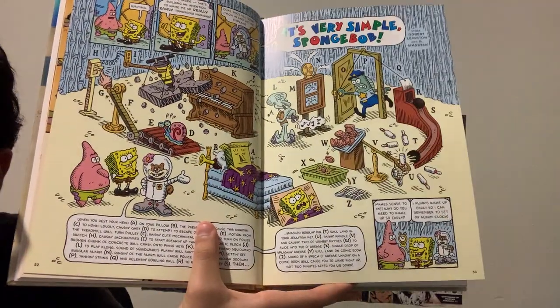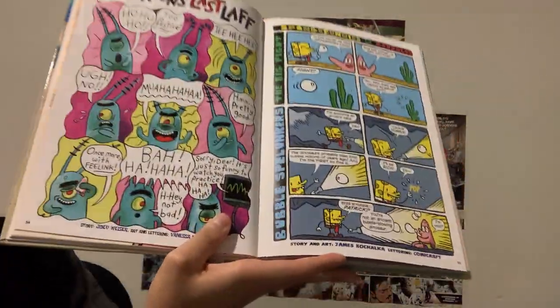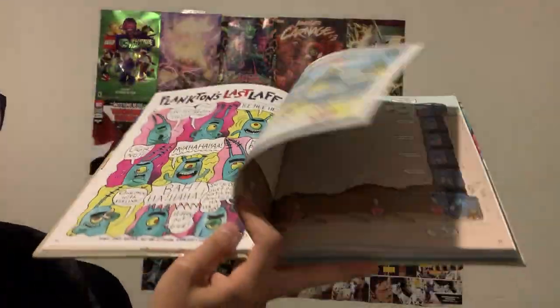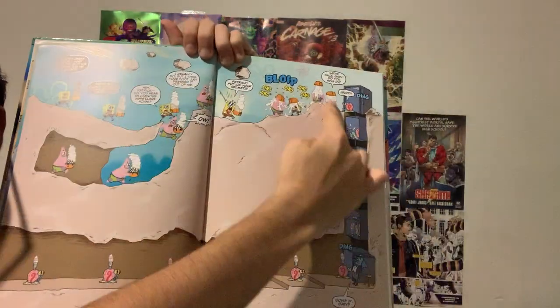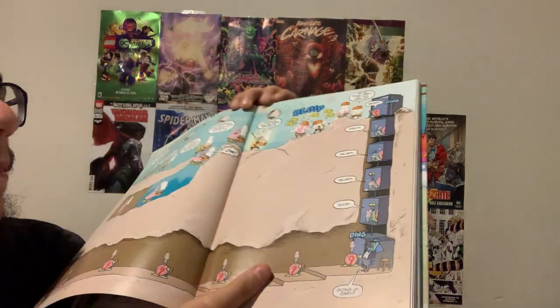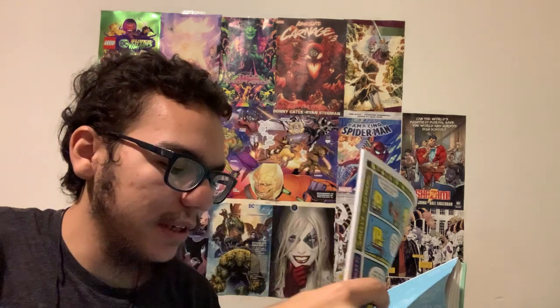They've got here a kind of chain reaction story, a quick little Plankton story, and Patrick getting ice cream — you read the story from panel to panel. So guys, to me this is a really, really good deal. If you love SpongeBob, if you like reading comics, if you love SpongeBob Comics, I would definitely recommend you guys get this.